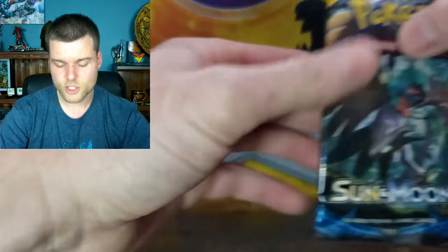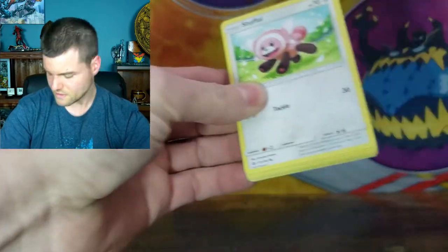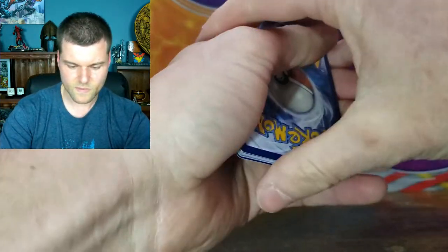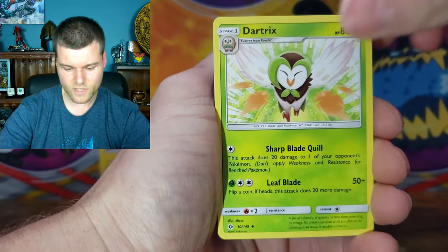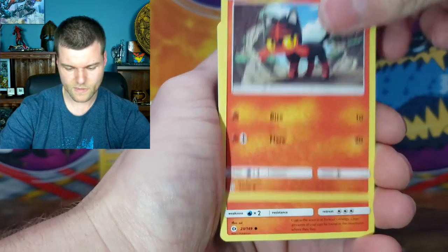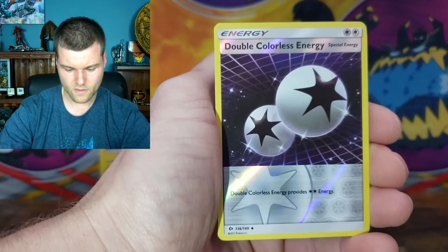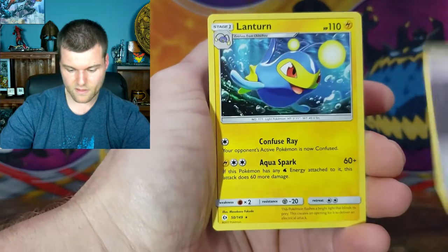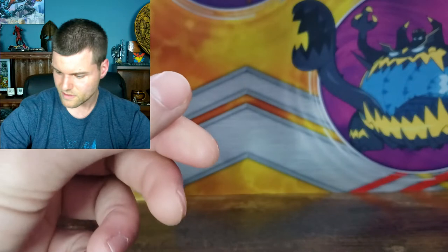Let's jump into Sun and Moon Base and see what we can pull. Energy, Great Ball, Dart tricks, Alolan Rattata, Stufful, Litten, Torkoal, Yungoos, Rowlet. We got a reverse holo double colorless energy — look at that, nice little card. And we got a non-holo Lanturn. Shine lights in the background — not too bad. Put that to the side.